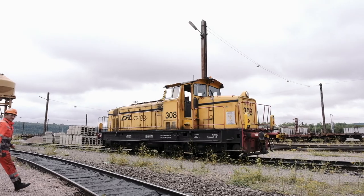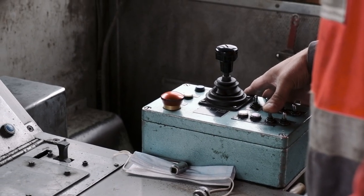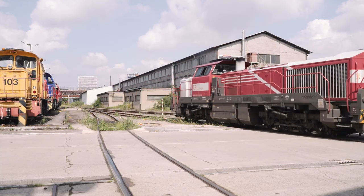Our technicians are trained and certified in the engine's onboard driving safety systems, ETCS and PZB. Our ECM4 certification reflects our dedication, our commitment and the quality of our work.